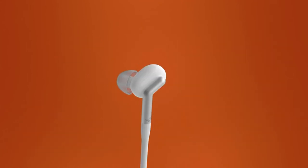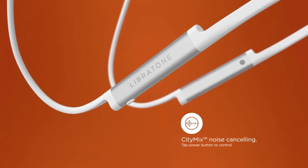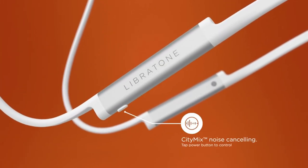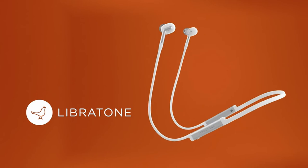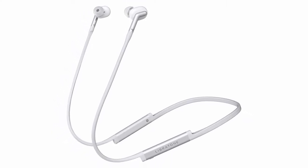It can be adjusted using the remote or the Libretone app to shut out anything from chugging lorries to office chatter. While not as crisp or insightful as the Sennheisers, the Track Plus offers a deft balance of dynamics and clarity without breaking a sweat. If you love running, these will go the distance.